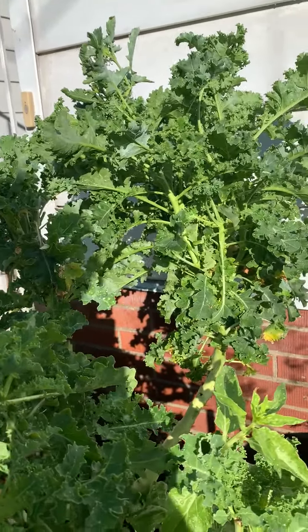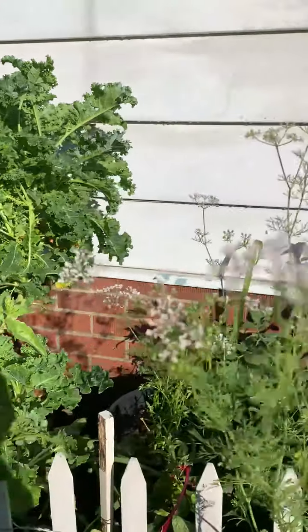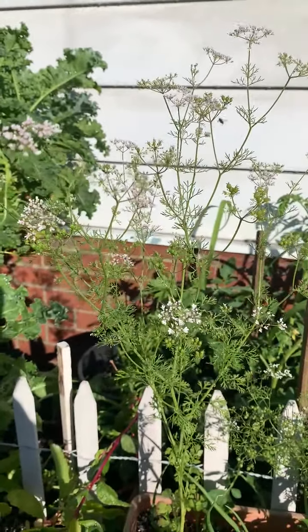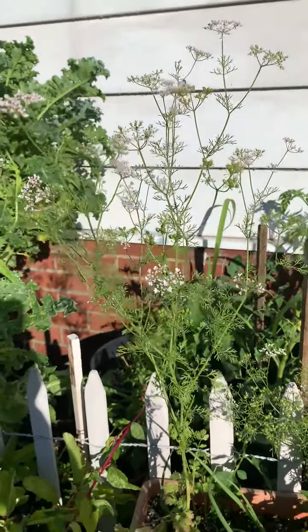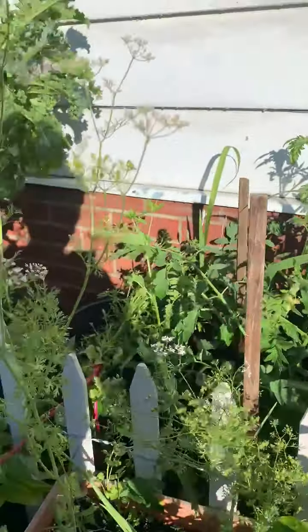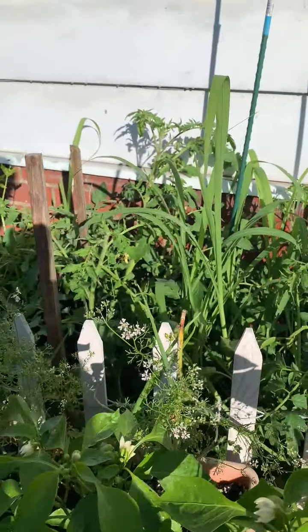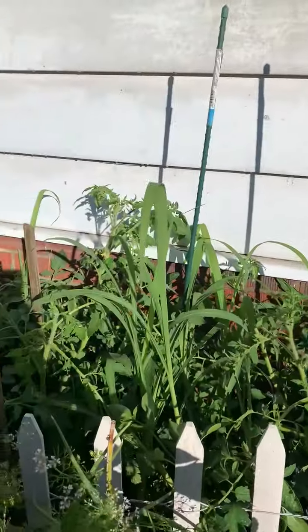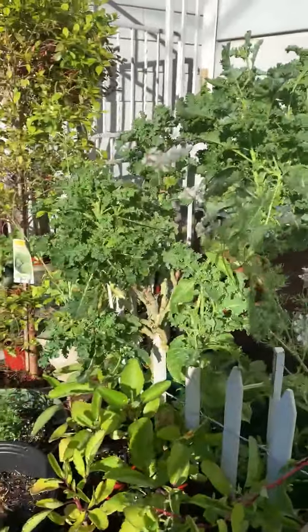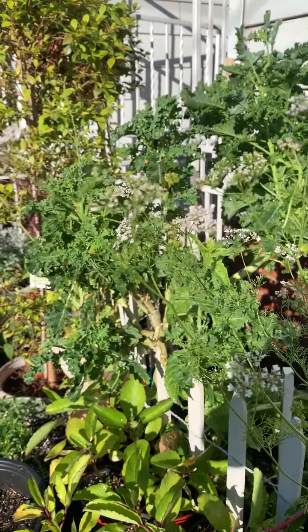This is coriander. Again, it doesn't like heat and long sunny days, so it's in the process of flowering and making seeds. I'll collect the seeds for the fall season. In the beds, different kinds of tomatoes are growing. Hope you enjoyed this video — I'll keep on updating more and more. Thank you.